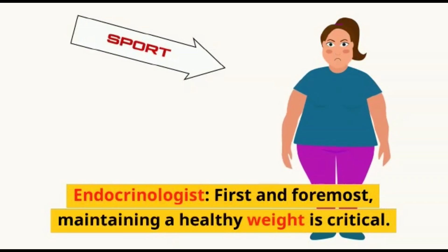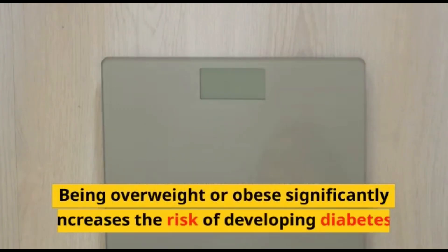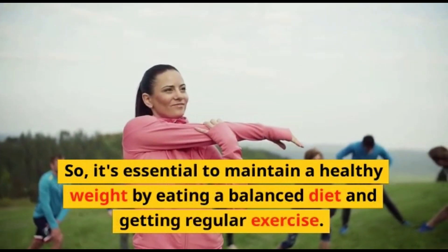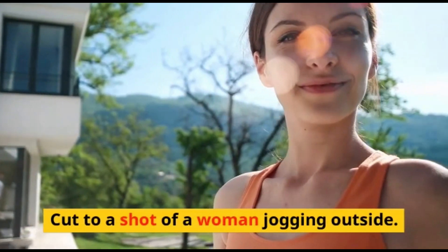First and foremost, maintaining a healthy weight is critical. Being overweight or obese significantly increases the risk of developing diabetes. So, it's essential to maintain a healthy weight by eating a balanced diet and getting regular exercise.